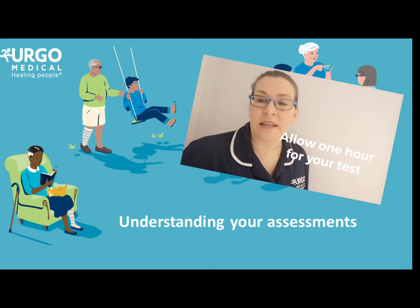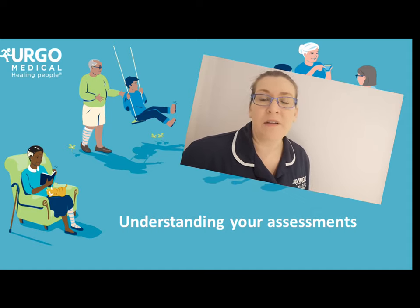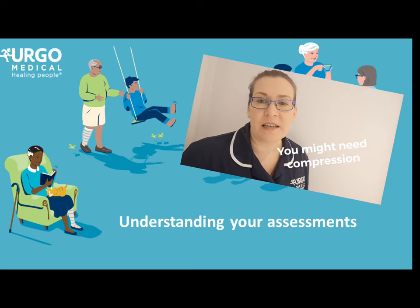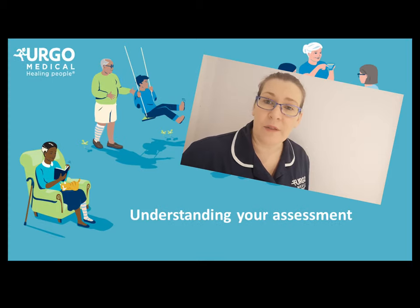Your nurse will then undertake a holistic assessment by asking you some questions and assessing your legs. Some of these questions may seem a bit strange, but they will help the nurse decide the best treatment for you. Once the nurse has undertaken both parts of the assessment, they can decide if you require compression, or if you need an onward referral to the vascular team or the tissue viability service. The results of your test should be given to you on the day.